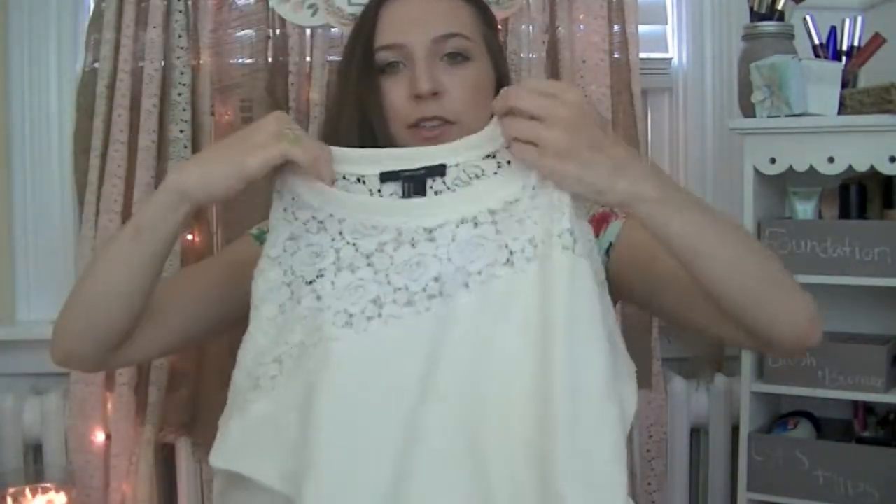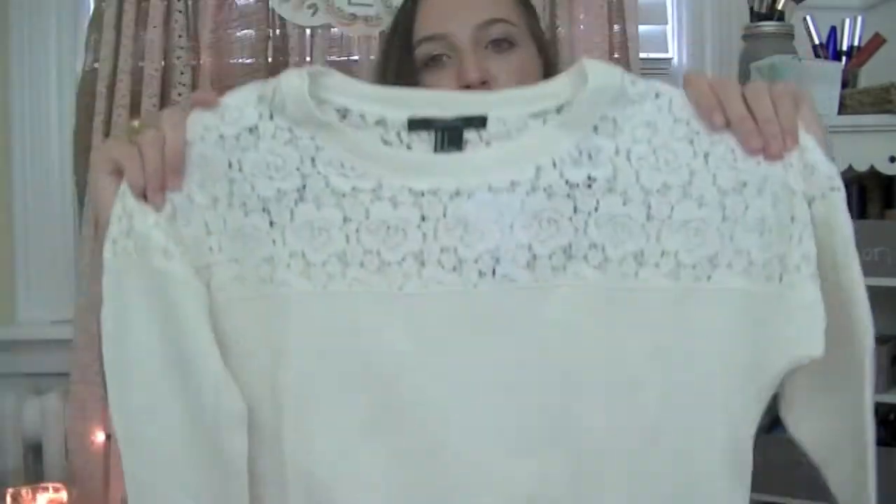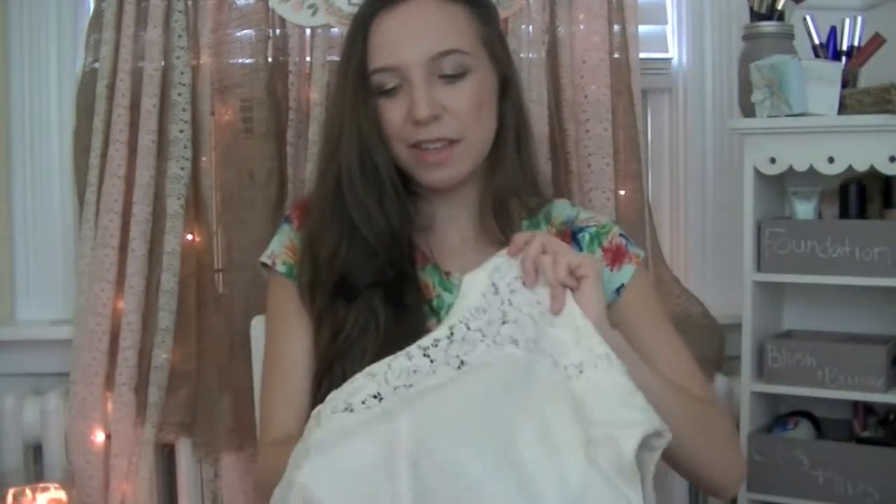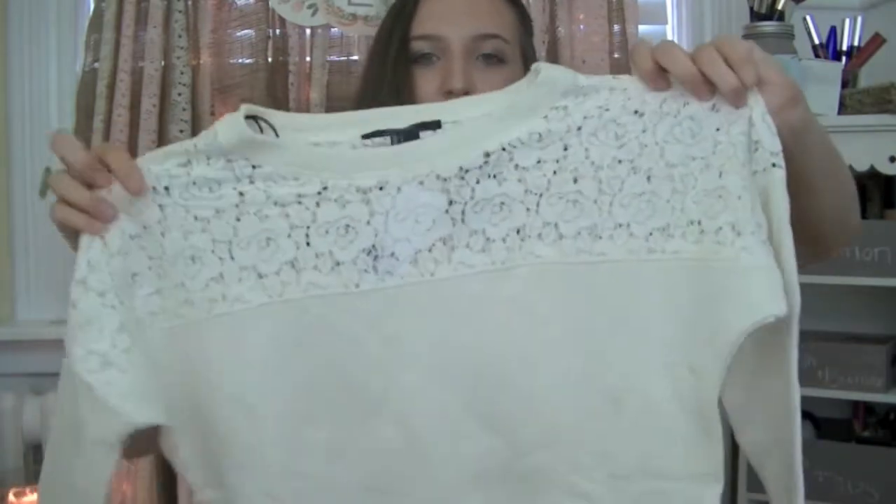This is just a little sweatshirt. I got this because I thought it would be really, really comfy, but on the top it has all of this lace on it. It's not super heavy, so it's more of a beginning-of-fall, maybe middle-of-fall type of sweater. It's pretty — I like it a lot.